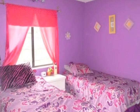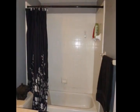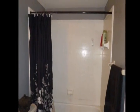Cross over the great room to find the other two bedrooms and the second bath. Back towards the front of the house you find the heart of the home — the kitchen.